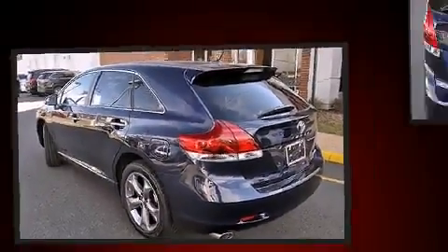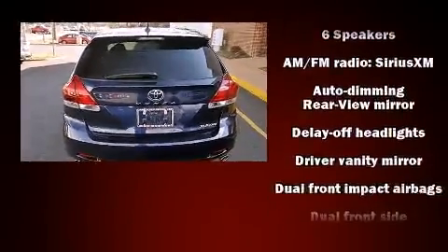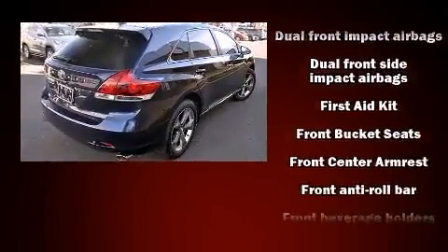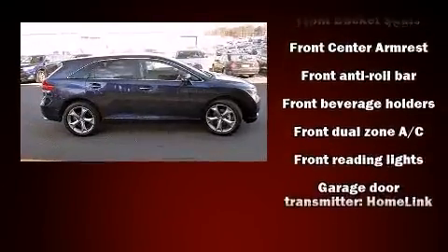Toyota prioritized practicality, efficiency, and style by including a tachometer, a built-in garage door transmitter, a trip computer, front fog lights, and power windows.